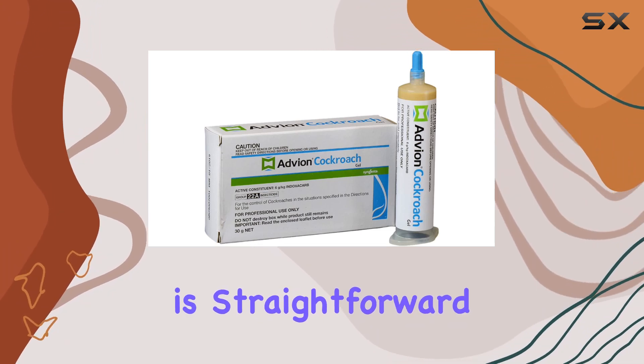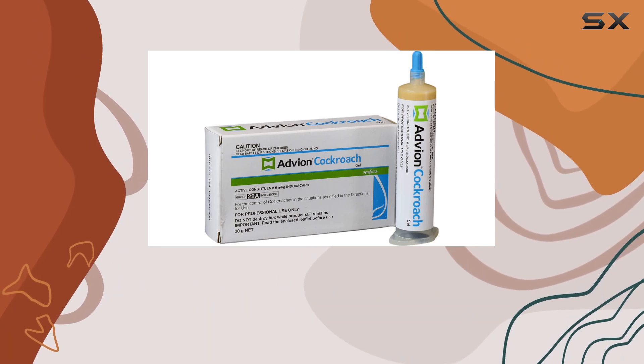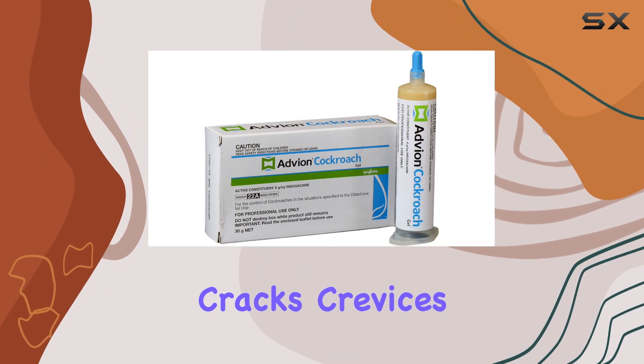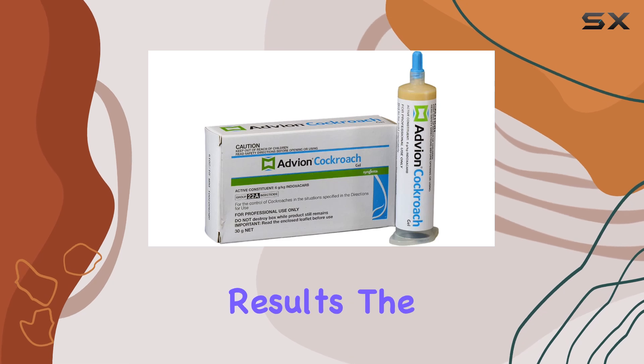Application is straightforward. The included plunger and tips allow for precise placement in those hard-to-reach areas where roaches thrive — cracks, crevices, and other hidden spots. Remember to clean the area before application for optimal results.